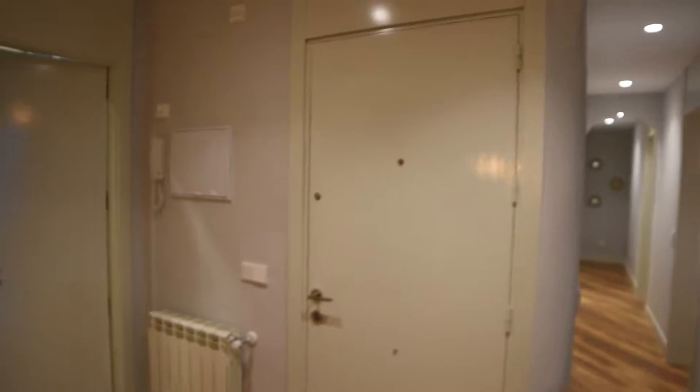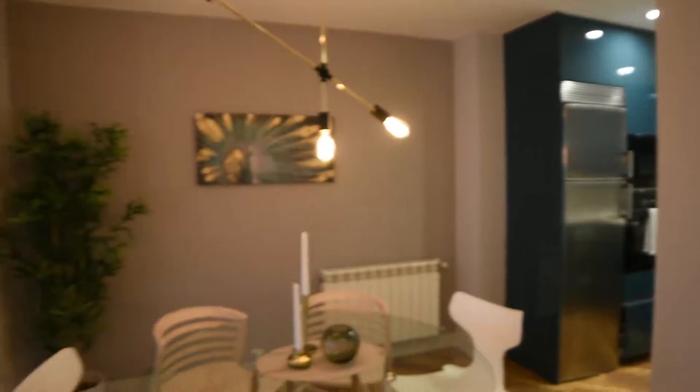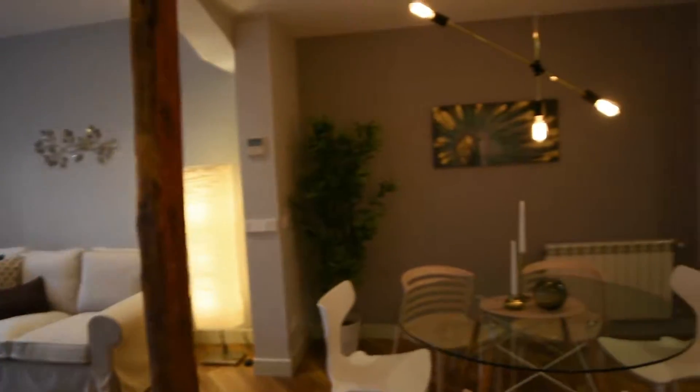So we are going to start. First of all, I want to present you the principal door. This is the entrance of the house, as you can see. And we are going to see the house. We find in front of us the living room and also the dining room.